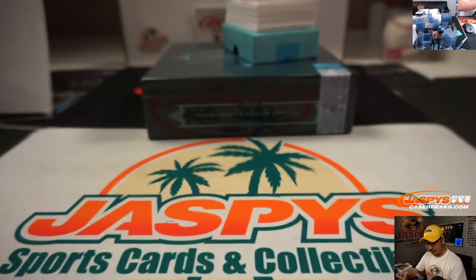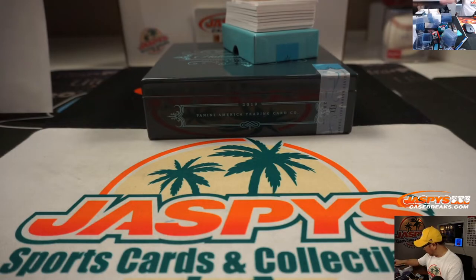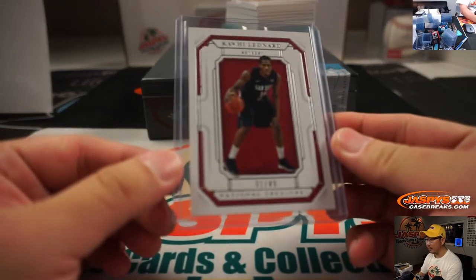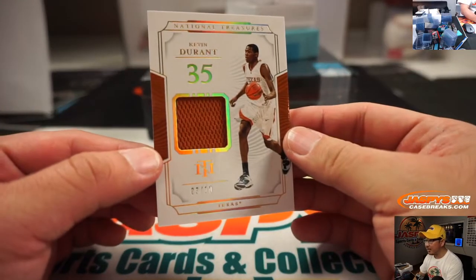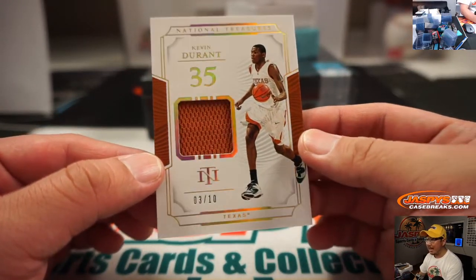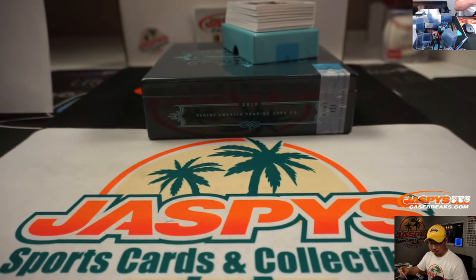We're going to lead off with Kawhi Leonard in his San Diego State gear, 31 out of 49. That will go to Robert. We got a Kevin Durant relic — that's three out of 10 in his Texas gear. That goes to Rex.